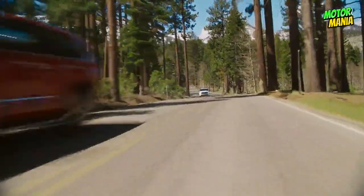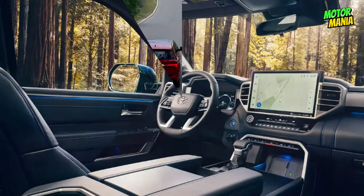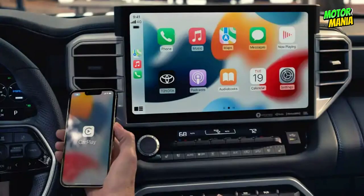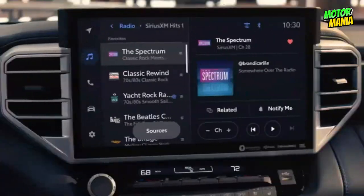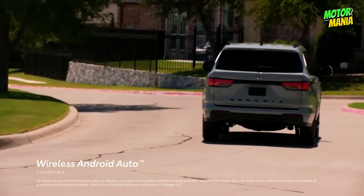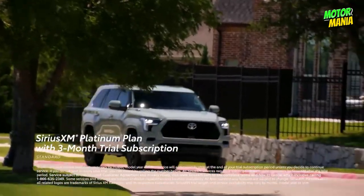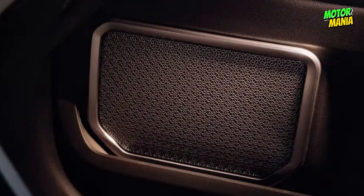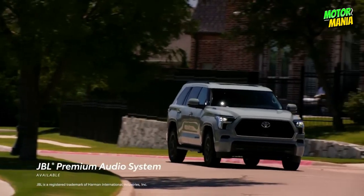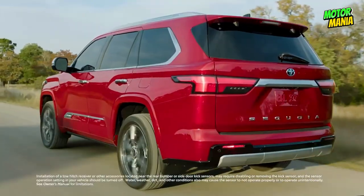The Sequoia's audio multimedia system is compatible with wireless Android Auto, Apple CarPlay, and SiriusXM, including a Platinum Plan three-month trial, so you can make calls, send and receive messages, get directions, and listen to music. With 14 specially designed speakers, a subwoofer, and an amplifier, the optional JBL premium audio sound system gives you the impression that you are in the front row.